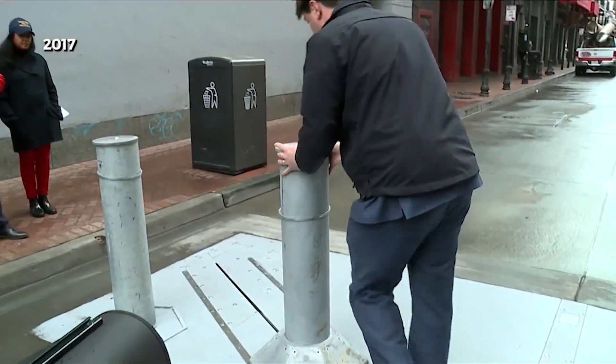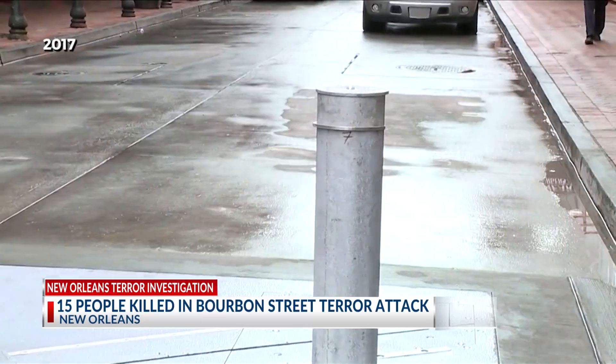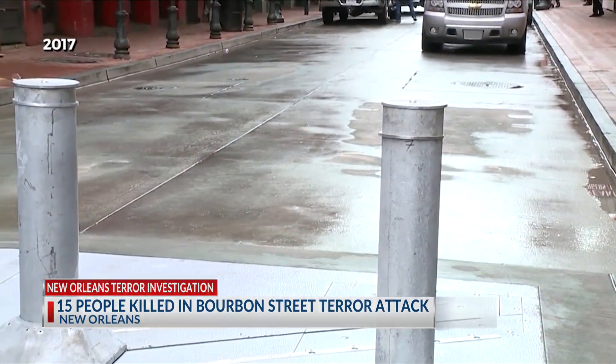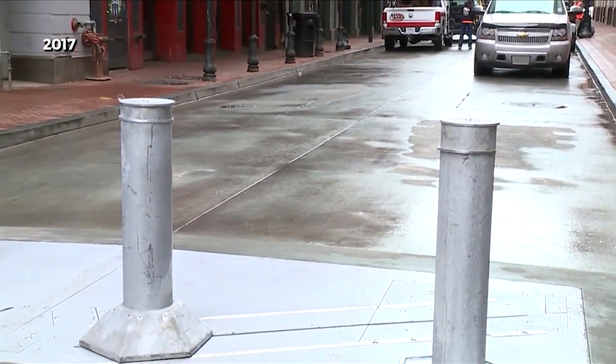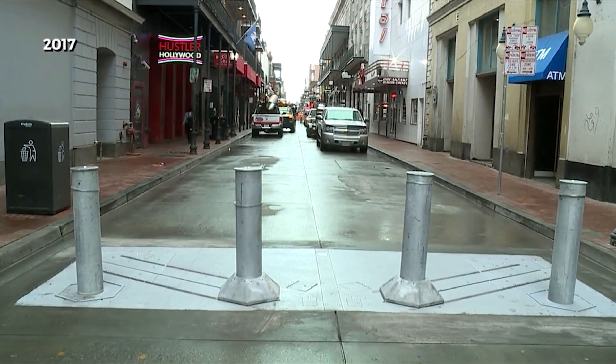As the FBI continues its investigation, there are growing questions tonight about the physical barriers used to secure the area — devices called bollards. These defense mechanisms were not in place on Bourbon Street during that attack.